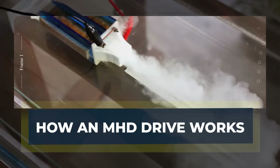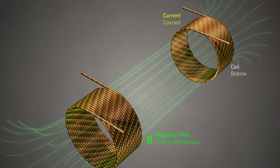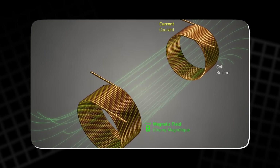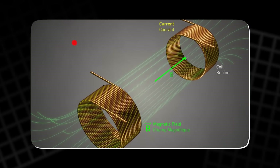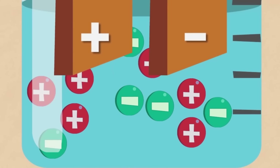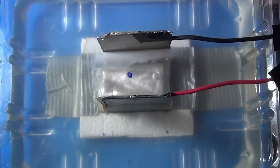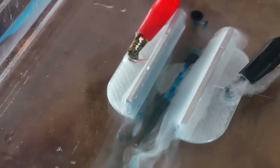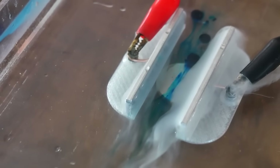To understand this technology, we need to look at the Lorentz force — the basic physical principle behind the drive. When an electric current passes through a conductive fluid inside a magnetic field, it creates a sideways force that pushes the fluid in one direction and the vehicle in the opposite direction. Imagine two electrodes inside a channel: one positive (anode) and one negative (cathode). As current flows between them, the magnetic field, arranged at a right angle, creates a push on the fluid. This interaction is what propels the vehicle. The math behind this can be described using the right-hand rule, a simple trick to find the direction of force based on current and magnetic field.